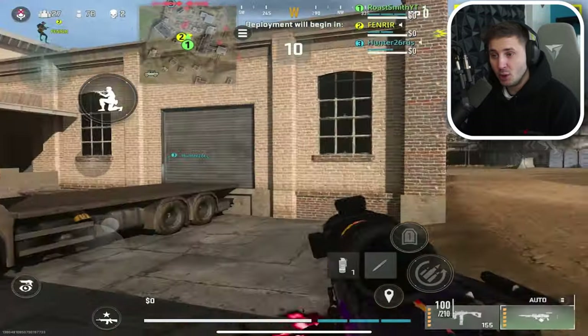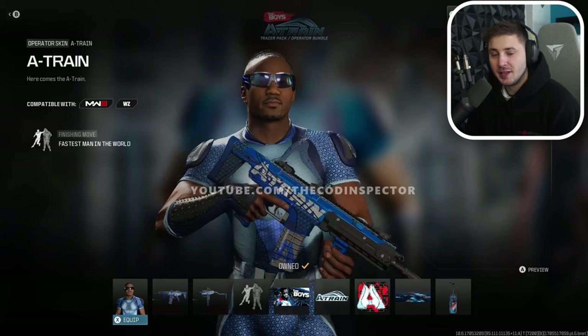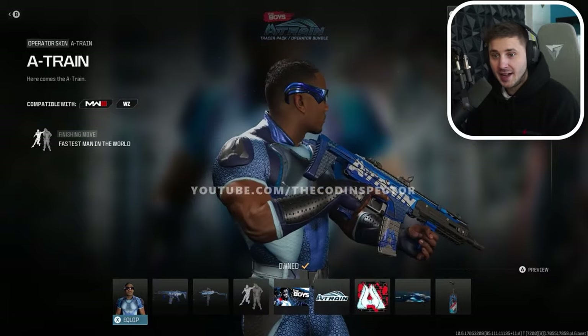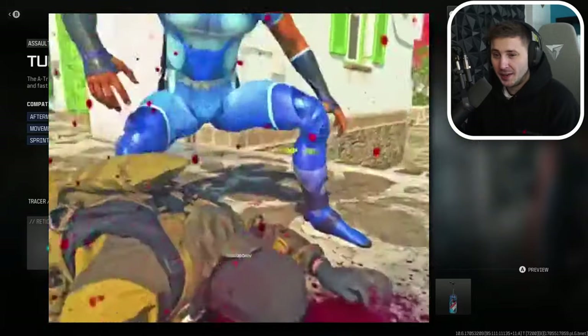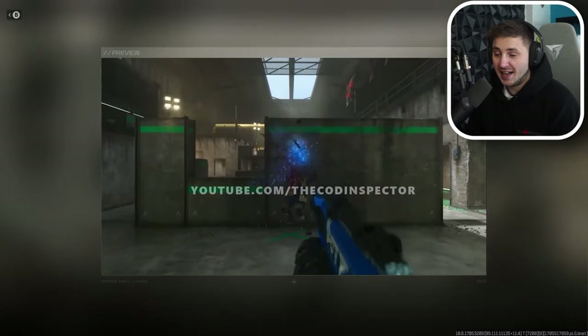It's optimized on a lot more devices — more players are mentioning that they can actually play and run the game now. They've also added some insane weapons and bundles including the new A-Train and Firecracker skin from the series The Boys, and they look insane and the finishers are crazy good. This is A-Train's finisher — it's pretty graphic but it looks sick. He uses his speed, breaks their necks, and it looks sick.